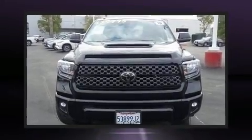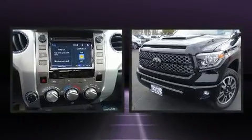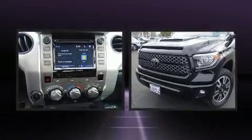Climb inside the 2018 Toyota Tundra. With less than 20,000 miles on the odometer, this is a technologically advanced vehicle for the sport-inclined driving enthusiast.